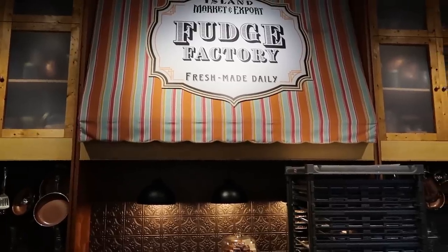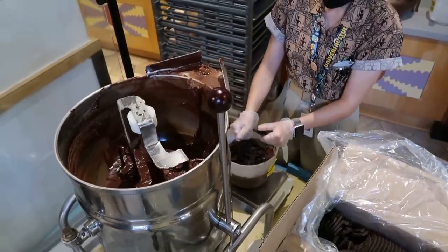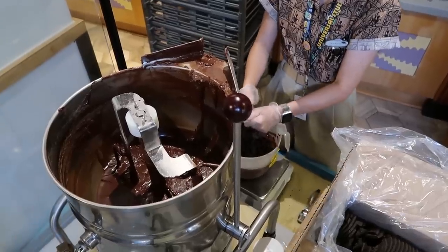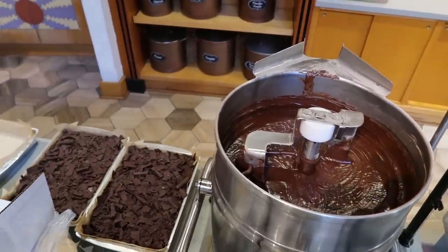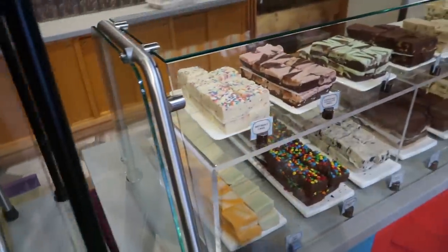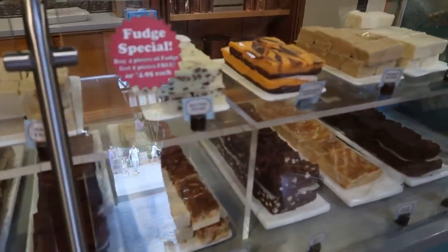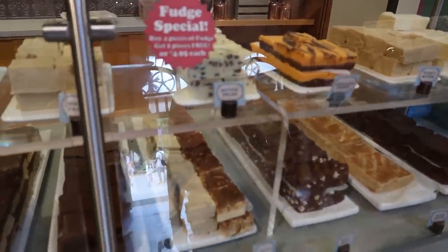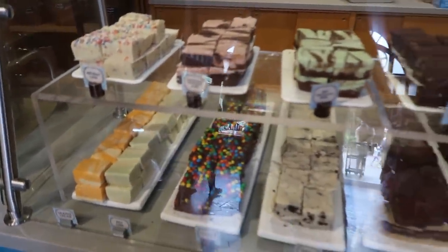The nice thing about this place is this is where they make the fudge. Any piece of fudge other than the Harry Potter butterbeer fudge is made right here at Islands of Adventure, right where you're looking at. Look at that bucket of fudge — so there it is being prepped and made. And over here behind the glass is the fudge case — butter pecan, chocolate orange, peanut butter, salted caramel, orange cream — tons and tons of different fudge flavors.